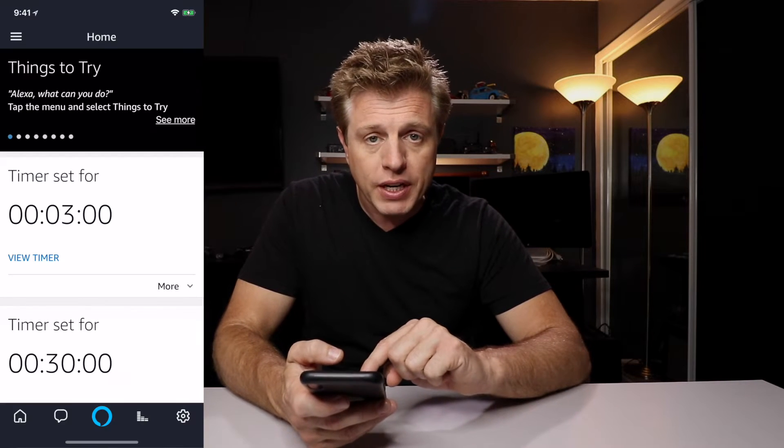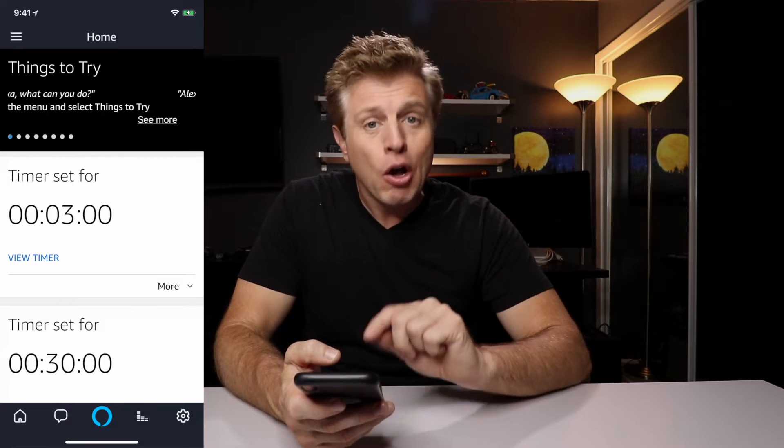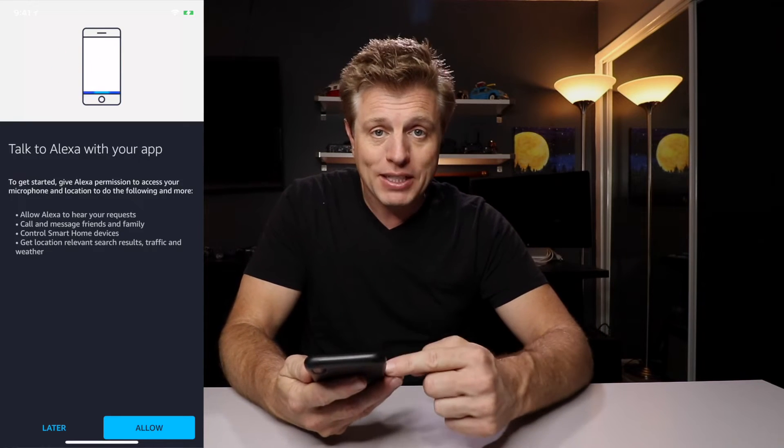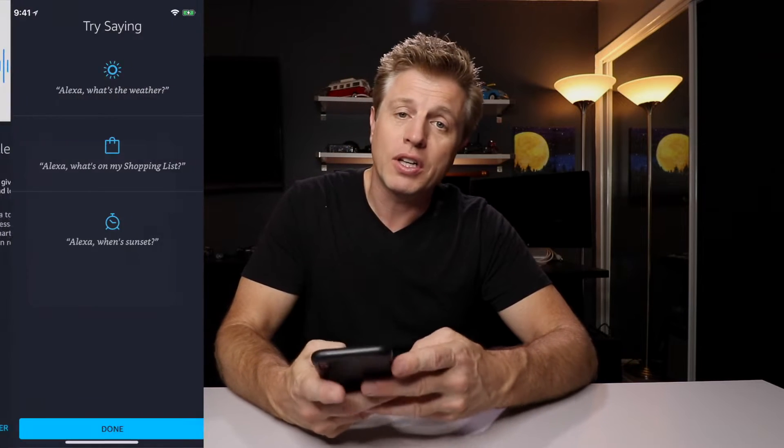First, open up the Alexa app and you'll see on the bottom of the screen the little icon for accessing Alexa. When you push the icon for the first time, you're going to have to allow Alexa permission to do calling, messaging, control smart devices, and location services. Once you allow it, it's ready to accept requests. A tip for opening up Alexa: use its competitor, Siri. Hey Siri, open up the Alexa app — and she just opened up the competitor.